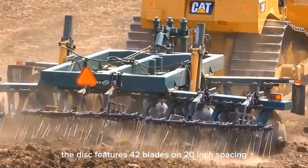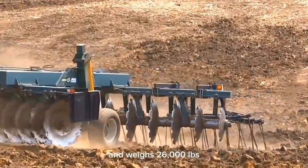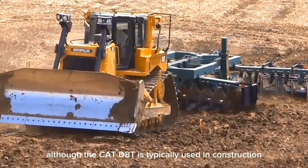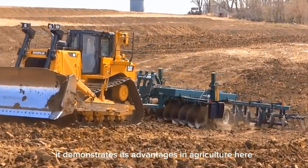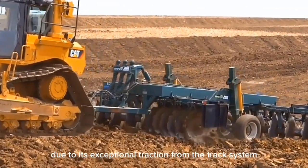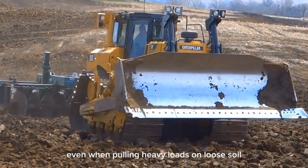The disc features 42 blades on 20-inch spacing and weighs 26,000 pounds. Although the Cat D-8T is typically used in construction, it demonstrates its advantages in agriculture due to its exceptional traction from the track system, preventing slippage even when pulling heavy loads on loose soil.